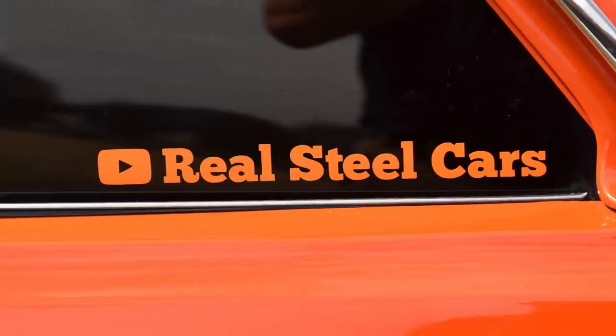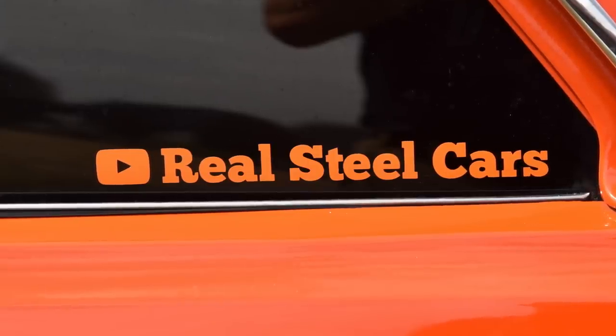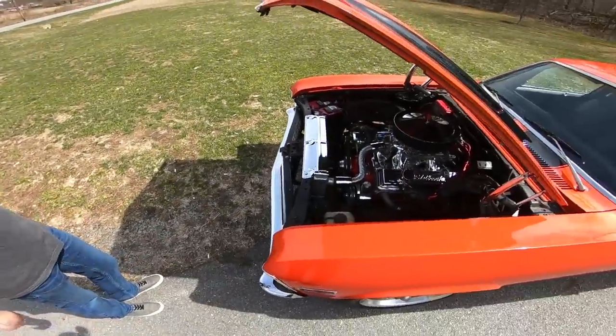Shout out to the YouTube channel Real Steel Cars for letting us have this for the day. The entire build of this vehicle is outlined on his YouTube page.